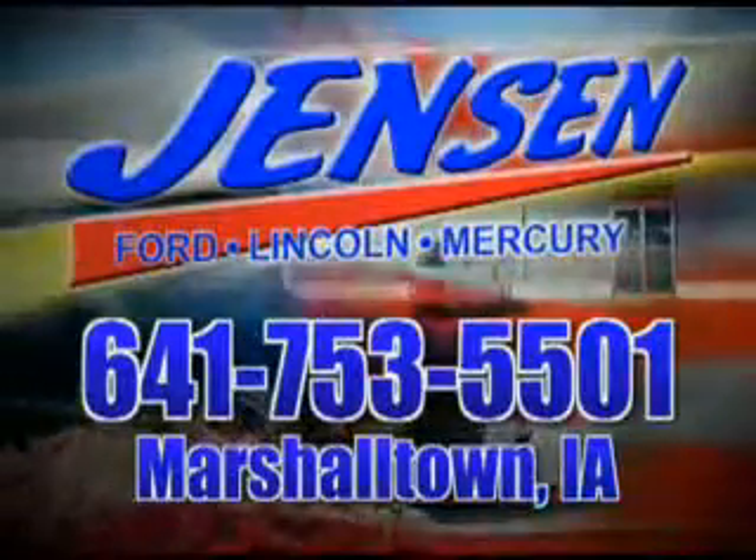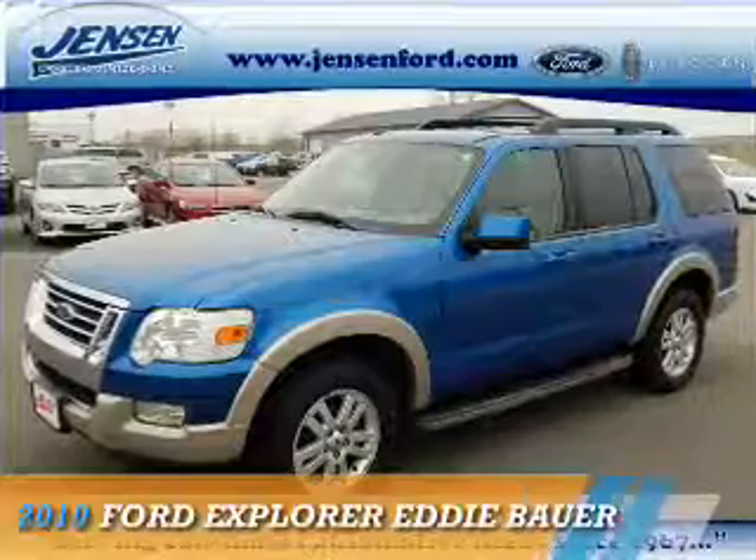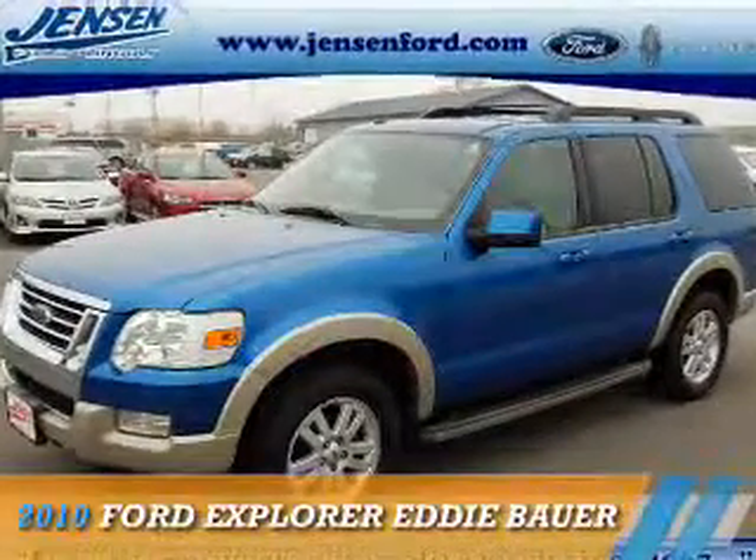Stop in at Jensen Ford and see why we're Marshall County's largest Ford dealer. Presenting the 2010 Ford Explorer.